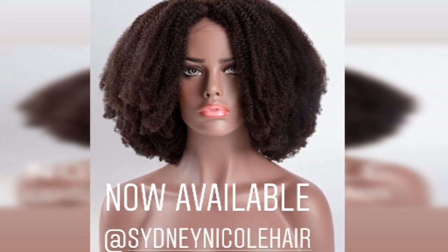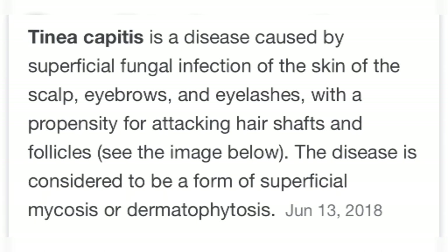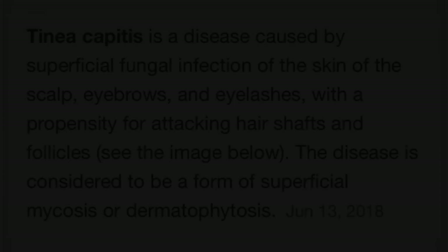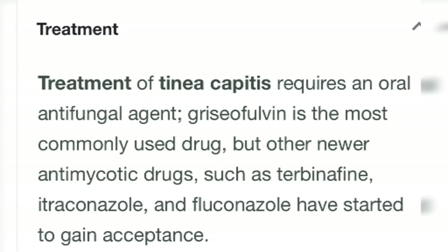Today we're going to be talking about tinea capitis, which is a disease caused by superficial fungal infection of the skin of the scalp, eyebrows, and eyelashes, with a tendency for attacking hair shafts and follicles. The disease is considered a form of ringworm in layman's terms. Treatment requires an oral antifungal agent such as griseofulvin, which is the most commonly used drug, though newer drugs are available as well.